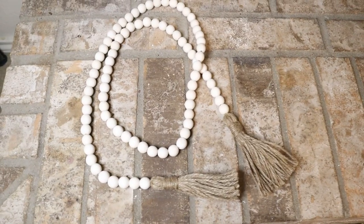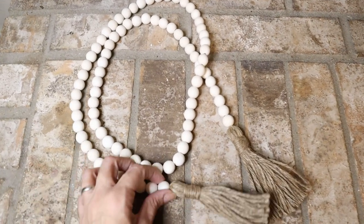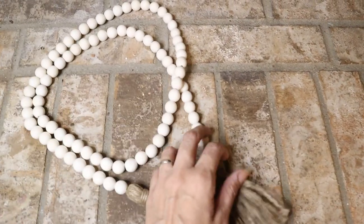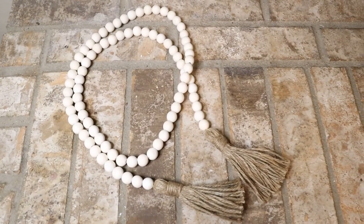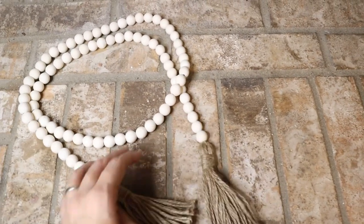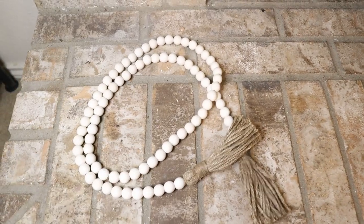Another thing I wanted to show you is this bead garland — it's perfect neutral decor, very farmhouse style. I like that it's very versatile: you can put it on top of a book, a tray, or just by itself. You can decorate with it in many different ways. I'll link it down below too.